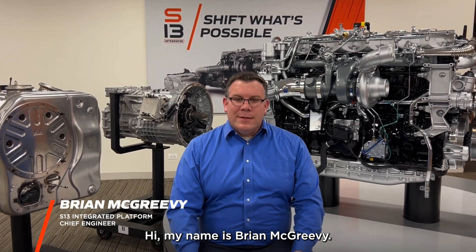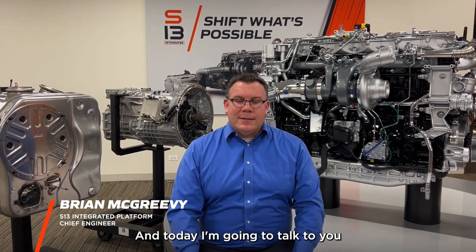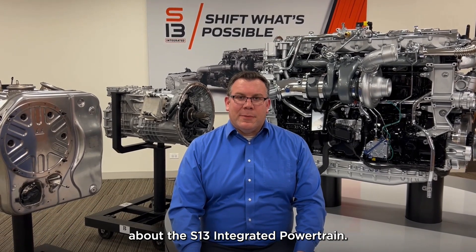Hi, my name is Brian McGrady. I'm the S13 Platform Chief Engineer here at Appistar, and today I'm going to talk to you about the S13 Integrated Power Trip.